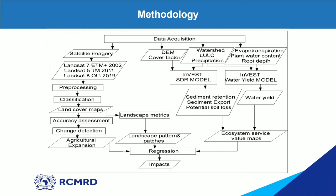In the end I had the ecosystem service value maps. After obtaining those three results, I did a regression to analyze the relationship between these three things, which led me to quantifying the impacts of land use changes on landscape pattern and on the ecosystem service value maps.